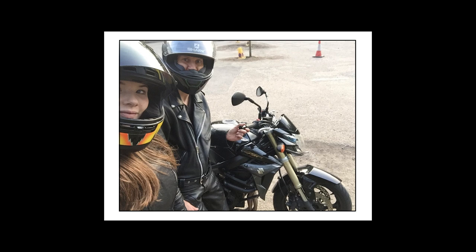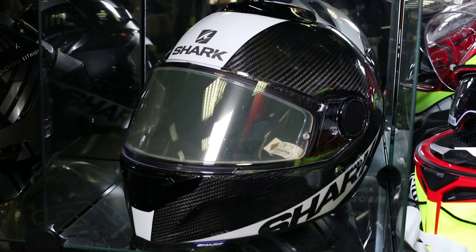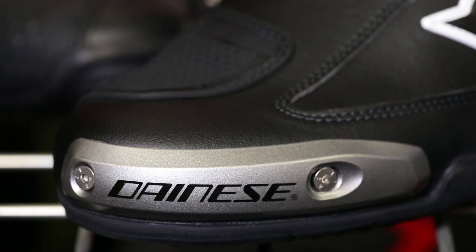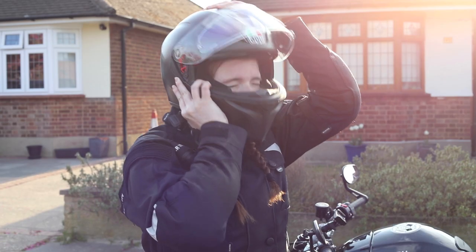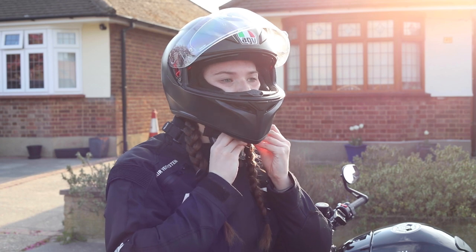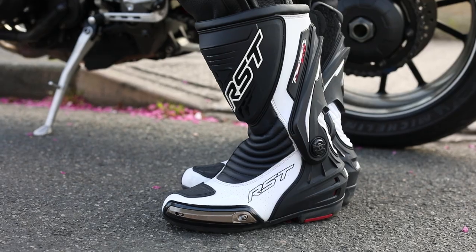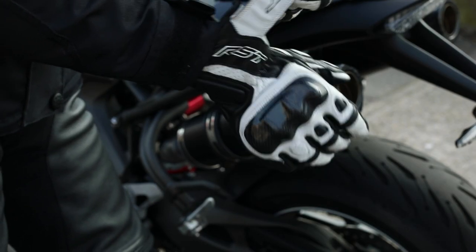My daughter Melissa came with me, as she was now enjoying being a pillion rider and was in need of her own riding gear. So while the lads at Alpha were changing the visor, we had a good look through their range of helmets and boots. Melissa chose the AGV K3 SV, a pair of RST TrackTec Evo sports boots, and a pair of RST Stunt 3 motorcycle gloves.